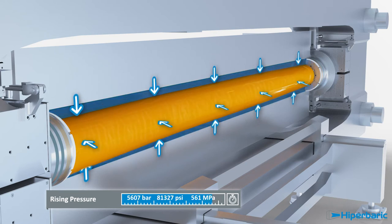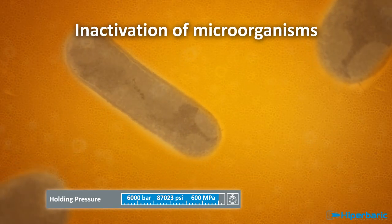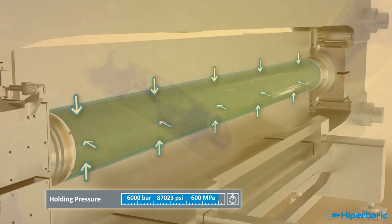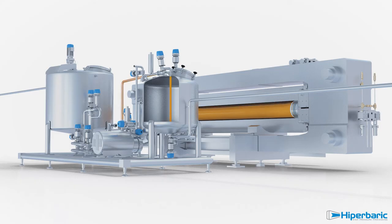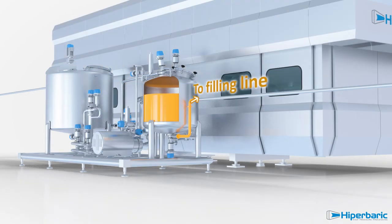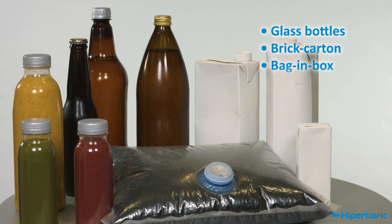Pressure is generally held for two or three minutes. Under such conditions, vegetative microflora — such as bacteria, yeasts, or moulds — present in beverages are inactivated, extending shelf life and guaranteeing food safety. Once the pressure is released, beverage is unloaded and buffered in the outlet tank, and then goes to the filling line, where any kind of packaging material or shape can be used.